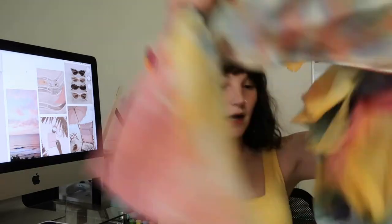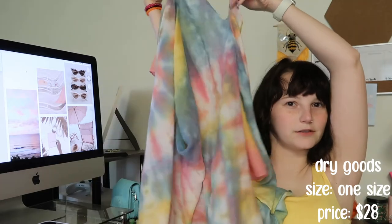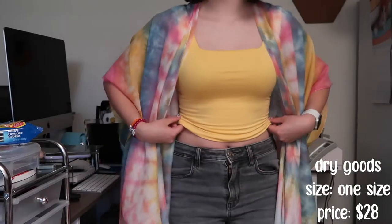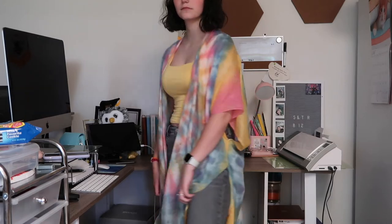I also got this little — I don't even know what you'd call it — but it's just like a rainbow tie-dye piece. It was in their pride section and it's like a shawl type thing. I don't know, but it's really freaking cute. I think I'm gonna wear it today actually.